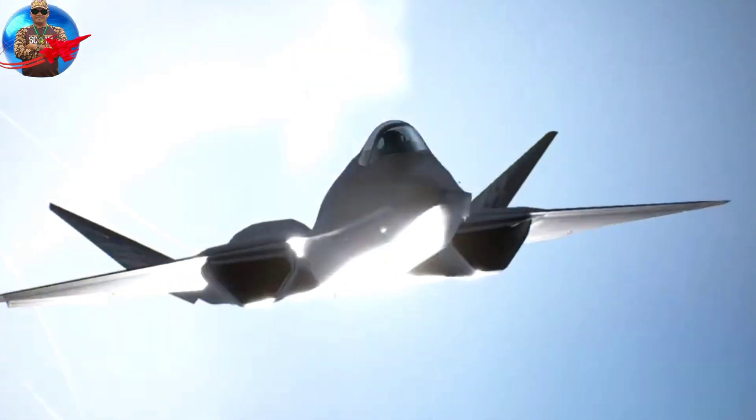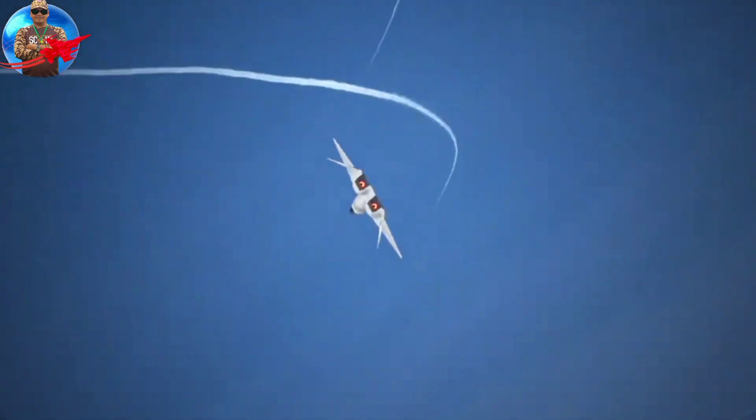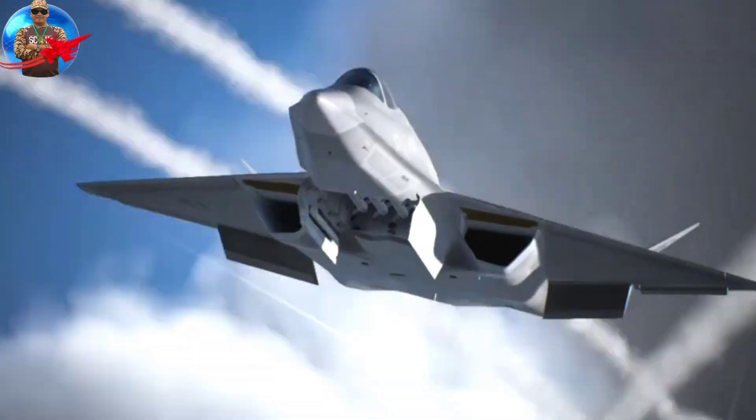Officially, the YF-23A was designated Prototype Air Vehicle 1 (PAV-1), which first flew on June 22, 1990. PAV-1 made its 50-minute maiden flight on August 27 with Alfred Paul Metz at the controls. The second YF-23, PAV-2, made its first flight on October 26, piloted by Jim Sandberg. The first YF-23 was painted charcoal grey and nicknamed the Black Widow II, while the second prototype was painted in two shades of grey and nicknamed Grey Ghost.